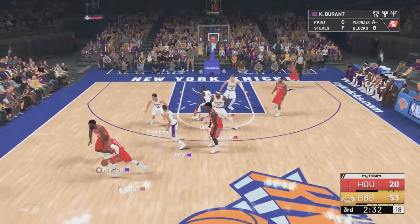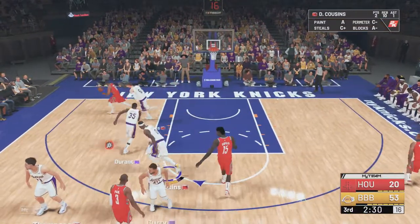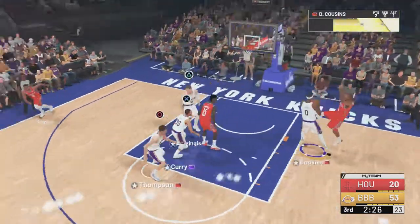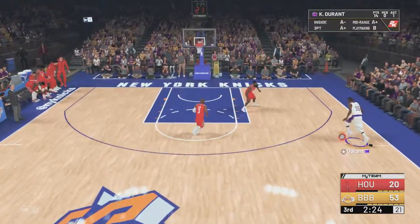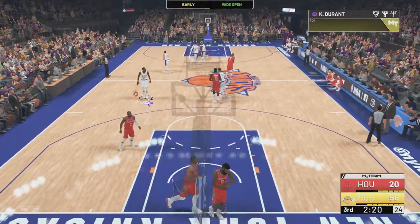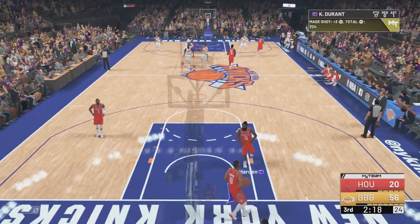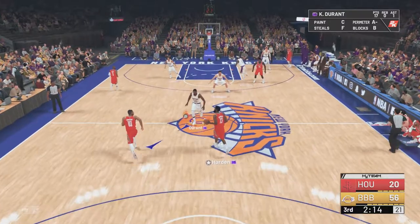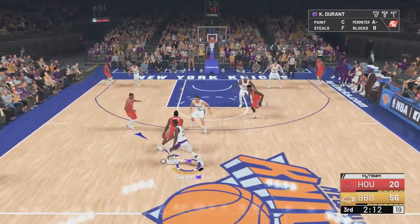Harden the pass to Paul — some nice passing there by Houston. Gordon for three — DeMarcus Cousins comes up with the rebound. Cousins has got the glass covered tonight, 11 boards for him. They haven't had an answer for him this quarter. Durant's gone three of four, shooting 75% from deep.